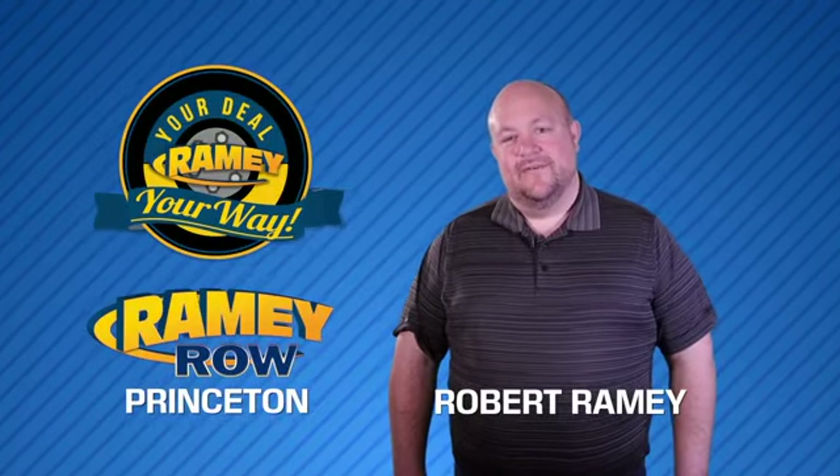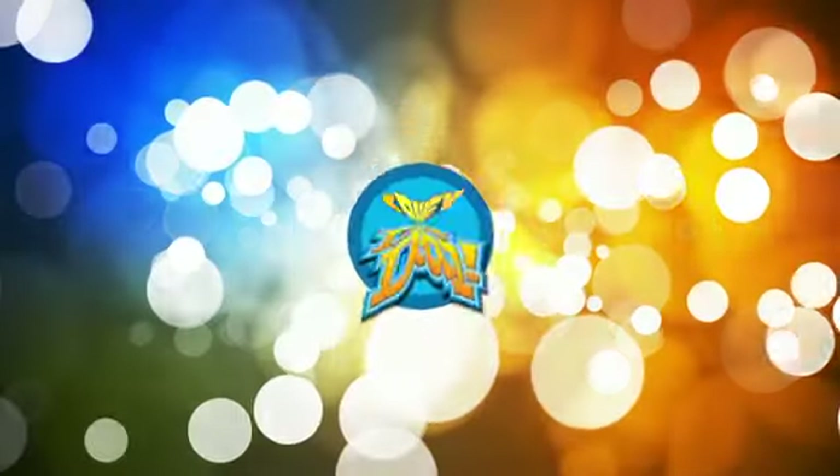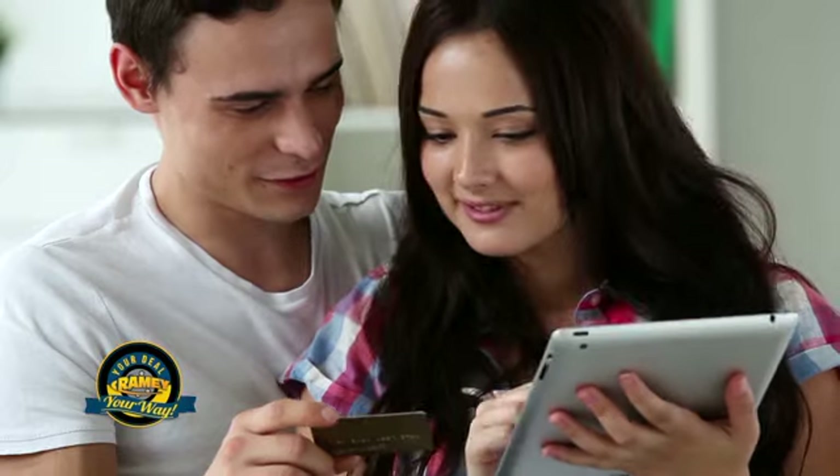For years, Ramey Auto Group has been doing the deal with our customers. We do the deal. Times are changing, but we're still doing the deal — just better. Now you can shop online and do your deal your way, from shopping to valuing your trade and negotiating a price. You can do it all from home.